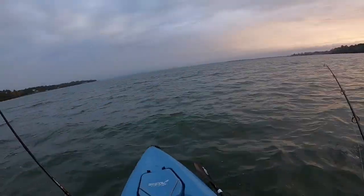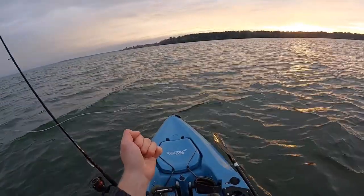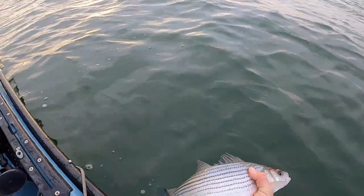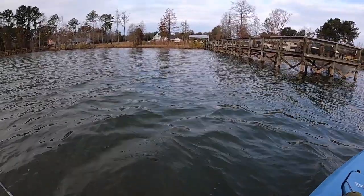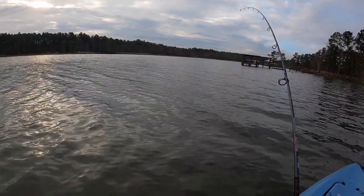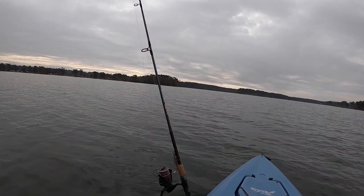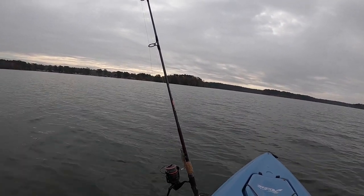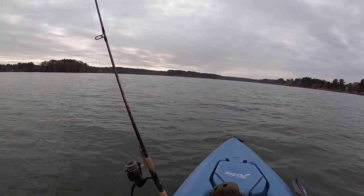Just a little guy but he fought really hard for his size. These are the ones you've got to watch out for because they will put a hook right in your hand without a care in the world. Still a very cool fish — don't catch too many of them, so it's always a treat. My heart just stopped right there; I thought I just got absolutely mauled by like a 40-pound striper. All right, everything has stopped — no more birds flying, no more fish blowing up. Just an eerie calm, and the fishing has gone dead. I'm gonna call it a day.